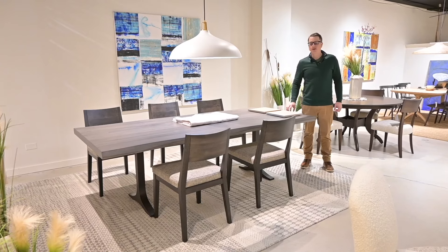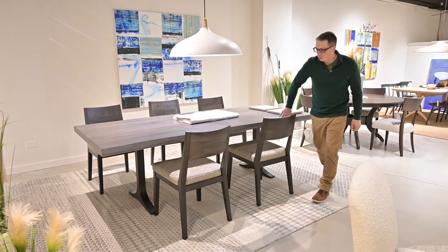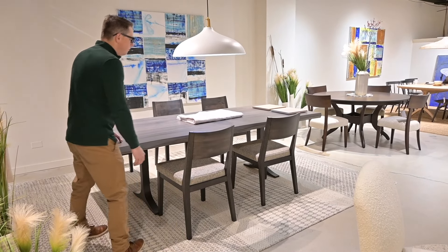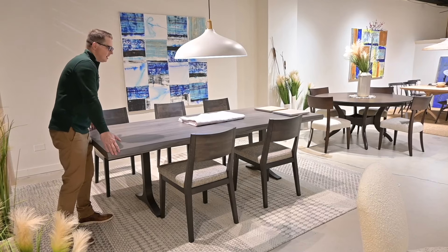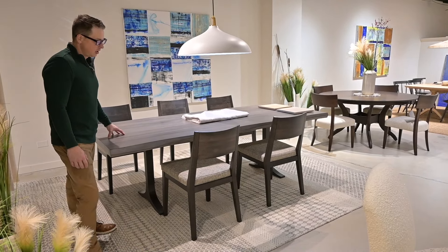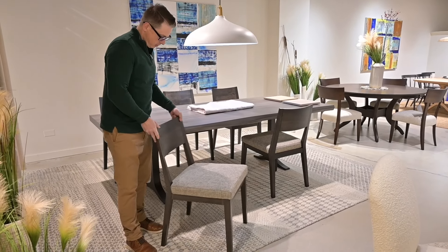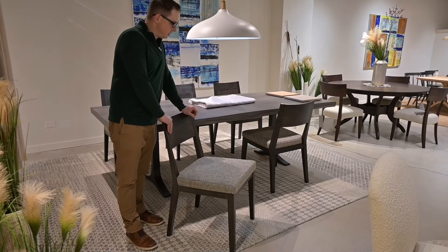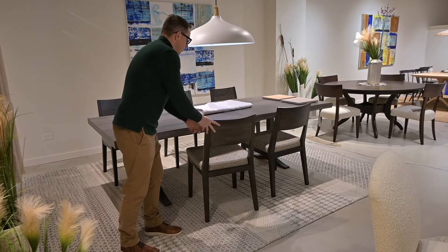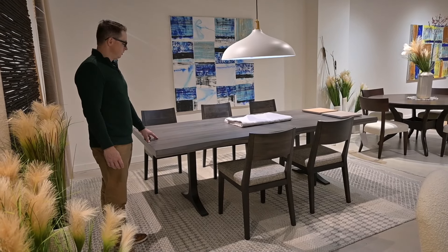This is the Paxton Wave Edge dining table. It may be a little hard to see on camera, but this has our sculpted wave edge, which is sort of inspired by the live edge movement on both of the long sides of the table top. The finish we have here is our shadow finish, and this is a model 14 Harris side chair in Rockport finish with a beautiful organic modern fabric. This is a great soft contemporary option for your floor.